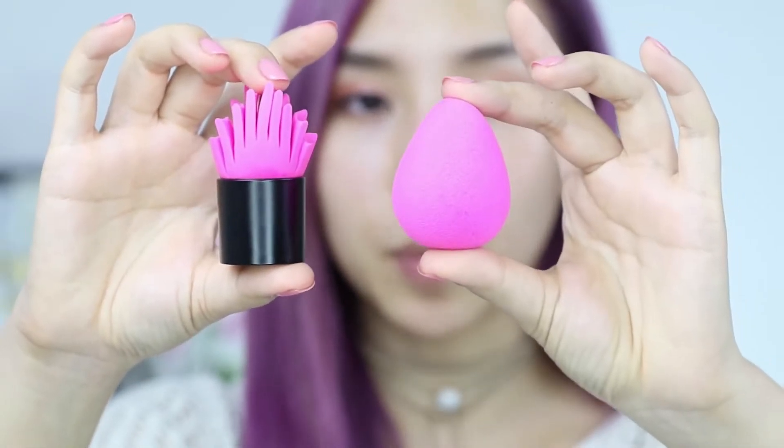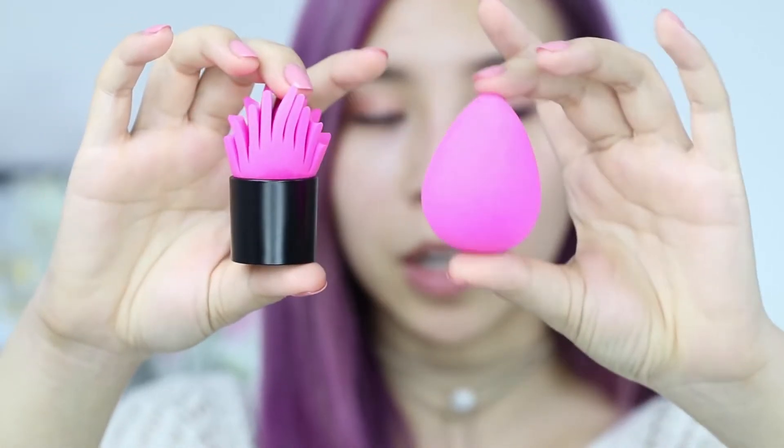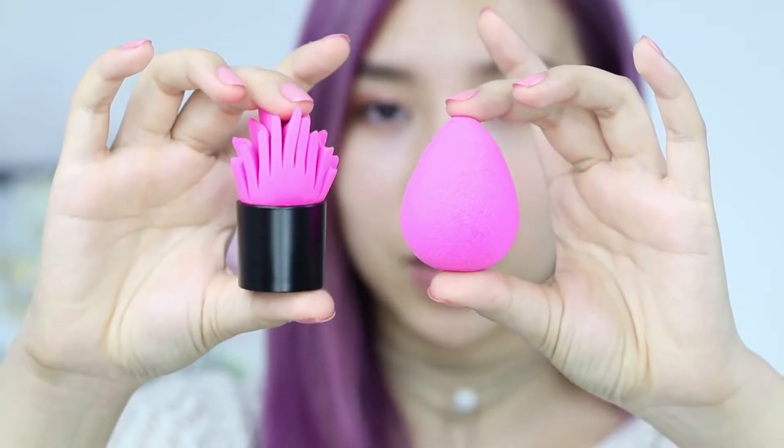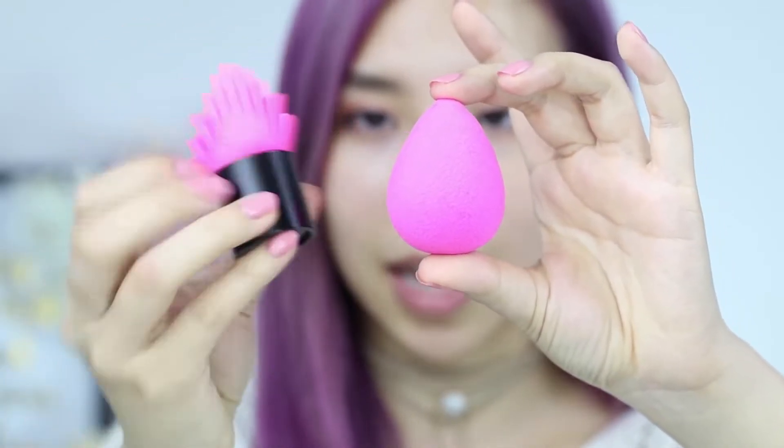Comparing the new sponge with the beauty blender, the size is pretty similar. This is a beauty blender without water — if I was to wet it, it would puff up and be much bigger. The new sponge wet hasn't really changed shape. The big difference between the two is this has a handle, which makes it cleaner when you apply your foundation. Sometimes when I use the beauty blender, foundation gets on my fingers because I switch sides, so this product may be a bit cleaner to use.